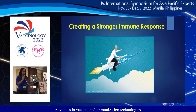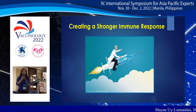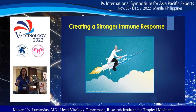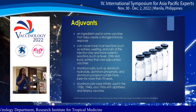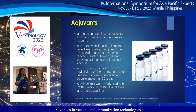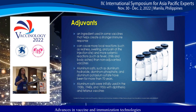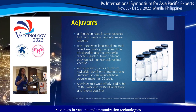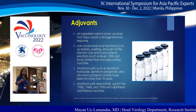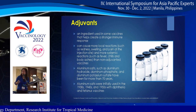Adjuvants have been used safely in vaccines for around 70 years. These are ingredients used in some vaccines that help create a stronger immune response. They can cause more local reactions such as redness, swelling, and pain at the injection site, and more systemic reactions such as fever, chills, and body aches than non-adjuvanted vaccines. Aluminum salts were initially used in the 1930s, 1940s, and 1950s with diphtheria and tetanus vaccines.